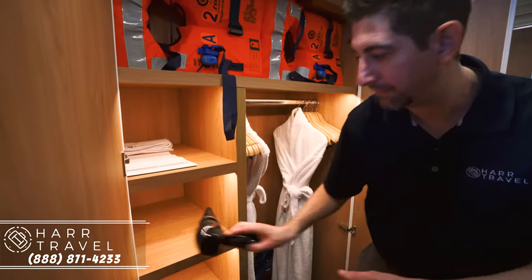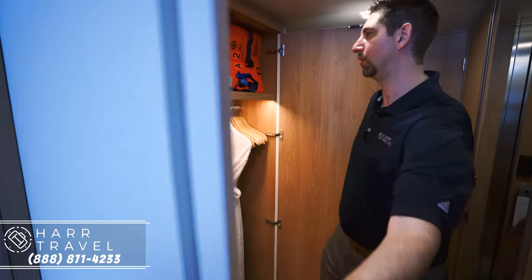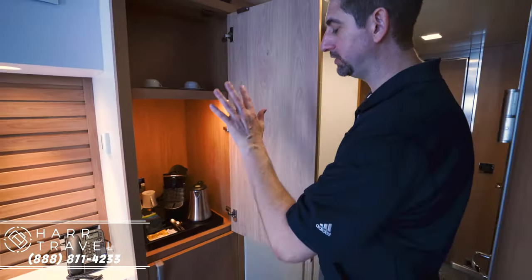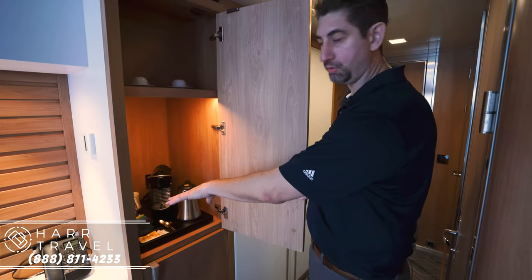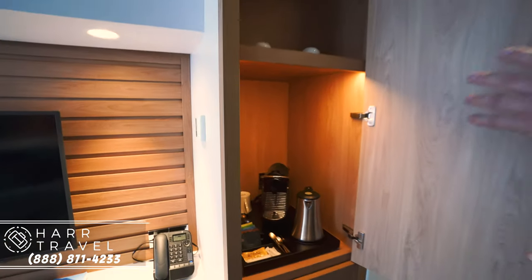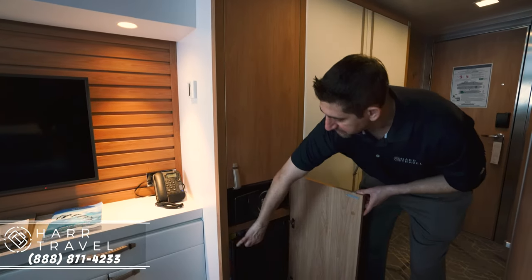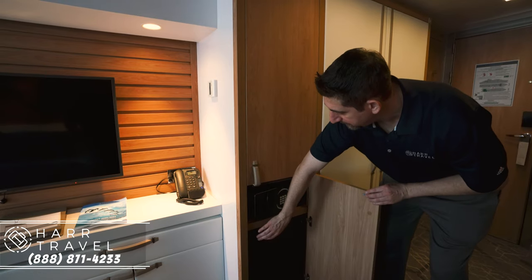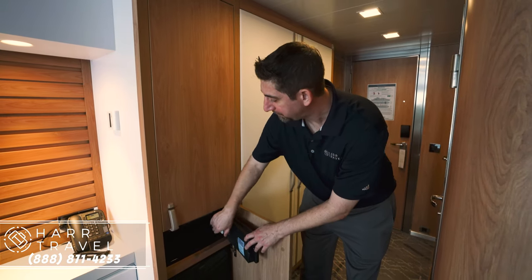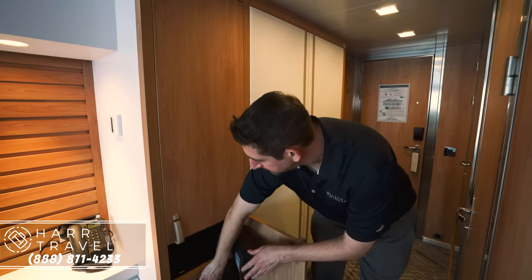You've got storage all the way up and down here as well, and a hairdryer that's complimentary in every stateroom. There's a little storage up here where your life jackets are kept. Over here is your mini bar setup — you've got a great Nespresso maker, and Nespresso is included and can be refreshed as often as you like by your stateroom attendant. Down here you'll find your fully stocked mini fridge, and the safe — which I love — is big enough for a laptop and has a plug inside, perfect for using a USB splitter to charge and lock up multiple devices.